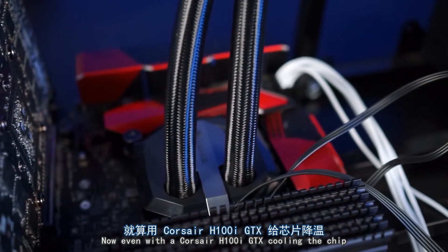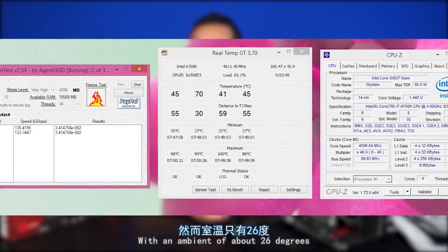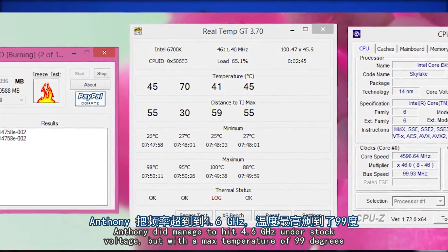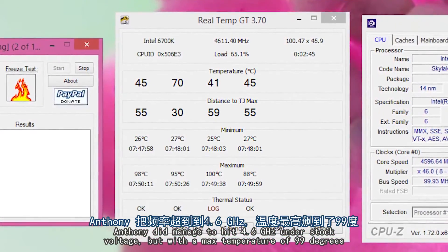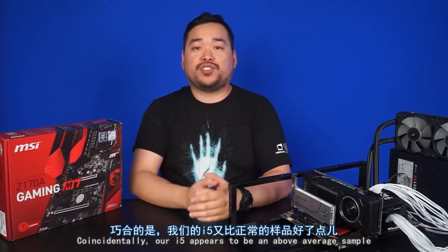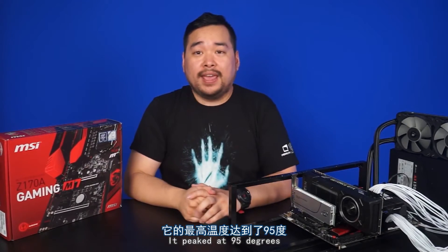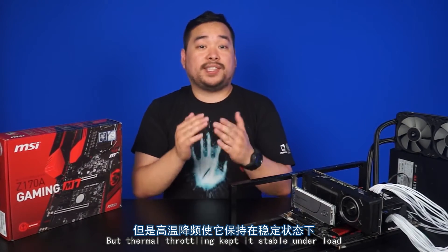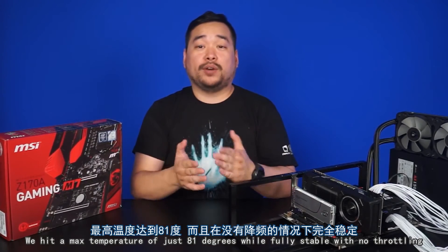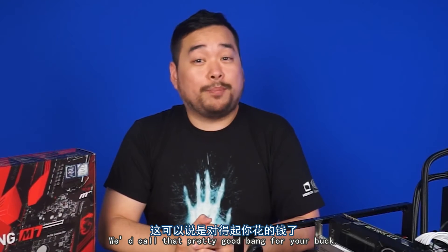Even with the Corsair H100i GTX cooling the chip, we hit a maximum load of 71 degrees in a room with an ambient of about 26 degrees. This was reflected in our overclocking results as well. Anthony did manage to hit 4.6GHz under stock voltage, but with a max temperature of 99 degrees. Coincidentally, our i5 appears to be an above-average sample. Anthony was able to hit 4.6GHz — yes, it matched the i7 — and it peaked at 95 degrees, but thermal throttling kept it stable under load. After taking it down one notch to 4.5GHz, we hit a maximum temperature of just 81 degrees while fully stable with no throttling. We'd call that pretty good bang for your buck.